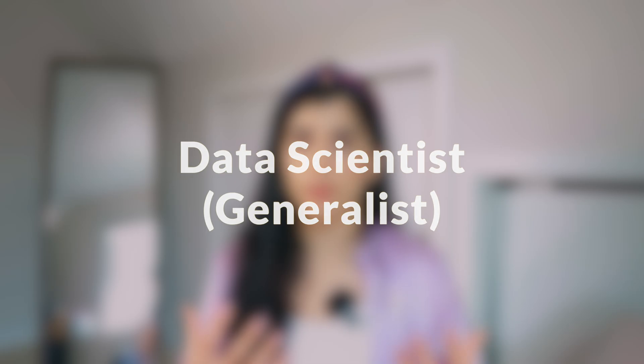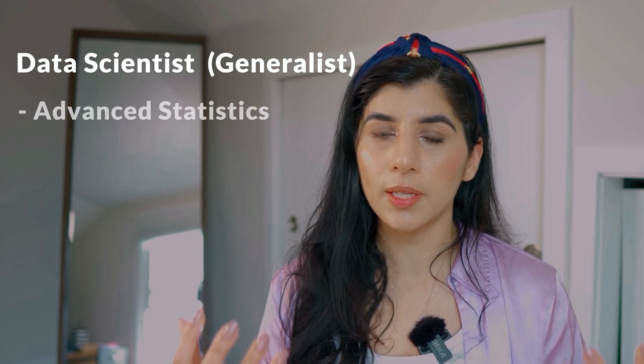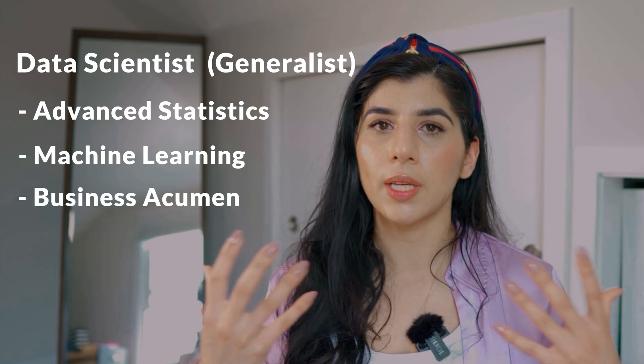Let's say in terms of the job that I'm searching — I'm searching for a data scientist generalist. A data scientist generalist is basically a combination of various different roles, but they understand data science, they understand advanced statistics, they understand machine learning, and they are able to solve business problems using machine learning and advanced statistics.